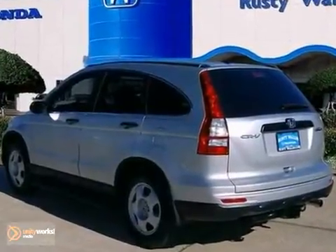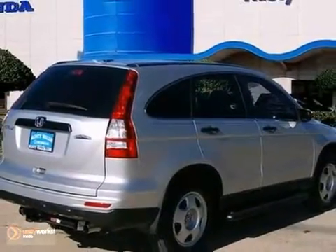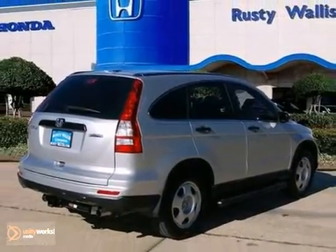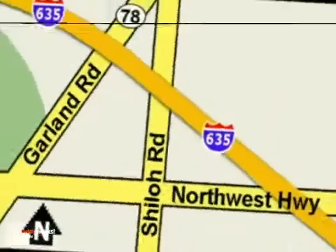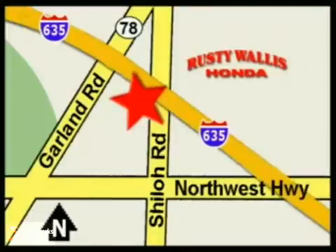Take some of the worry out of buying a used vehicle with this one-owner gem. Come see us today at Rusty Wallace Honda — our primary goal is to satisfy our customers. Stop in today. We're easy to find, just off I-635 at Shiloh Road.